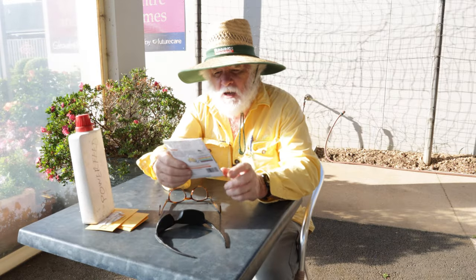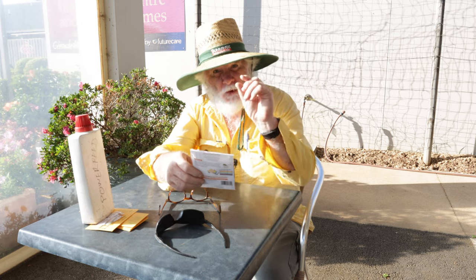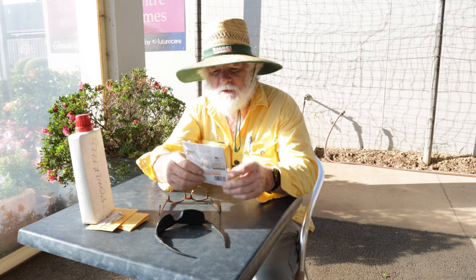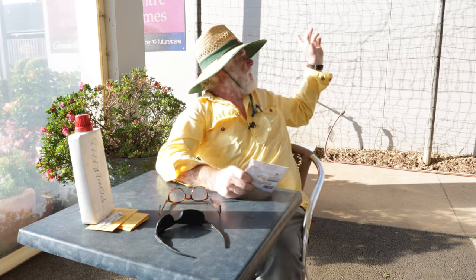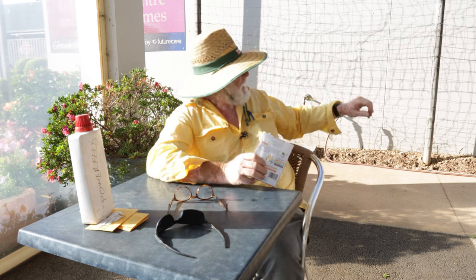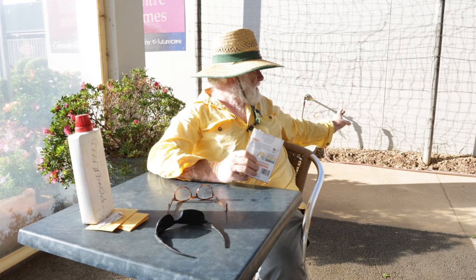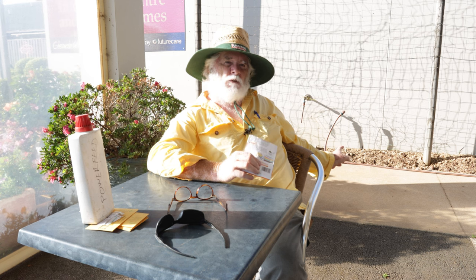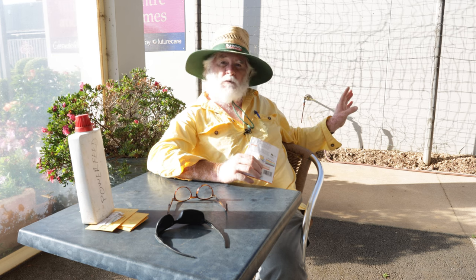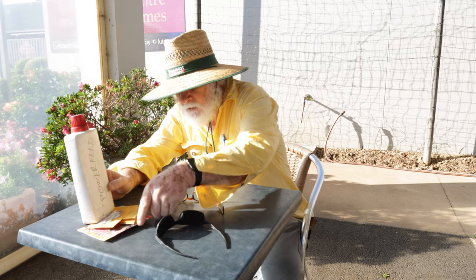I almost forgot to mention sweet peas! I planted these last week and they've already started to come up. St Patrick's Day was yesterday, which is when you normally plant your sweet pea seeds, but I planted mine a week early. They'll go on the trellis behind me. I've already added horse manure and Rooster Booster to that bed, turned it over a couple of times, and I'll let it sit for another week or two, turn it again, and then plant the sweet peas.